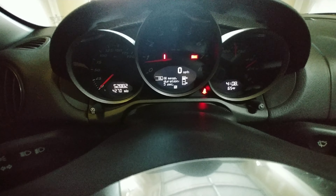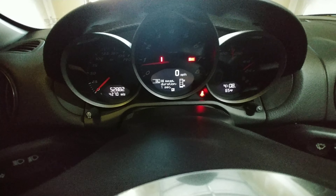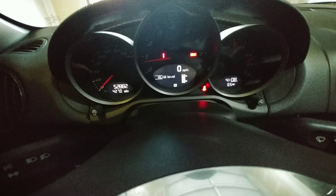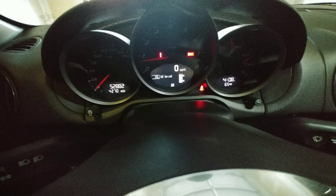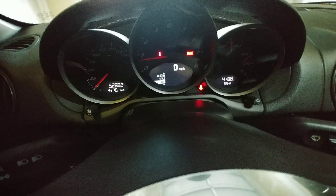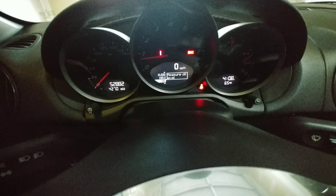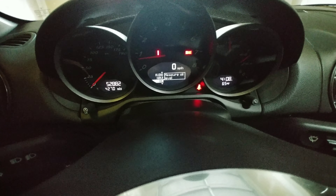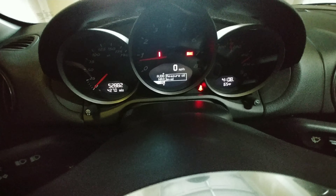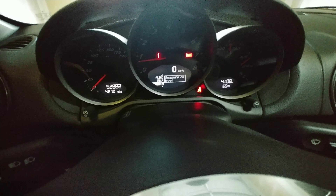After adding about a third of a quart, it moved up two notches — perfect. A quarter might have been a little lower, but that's perfect. Next I'll show you how to reset the computer using the iCarSoft device.